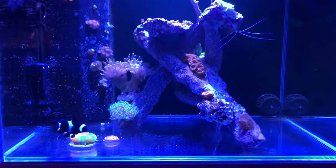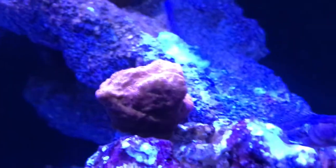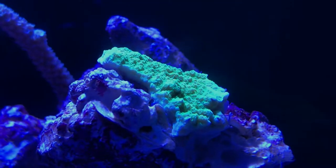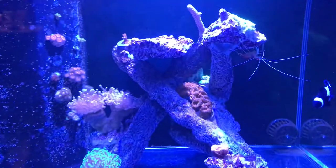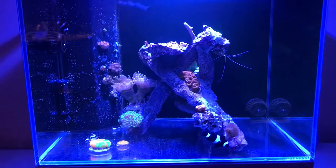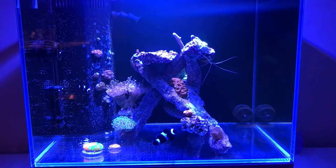So a quick recap of the new additions: we have what I'm assuming is a lepto, and maybe a Montipora — but I've really got no idea. I've also turned the lights up a little bit and I'm pretty happy with how it's all looking for now. I'll keep an eye on that cyano and you'll see how it's going. Thanks for watching — peace.